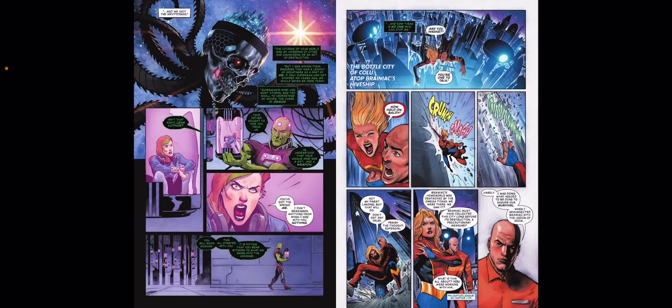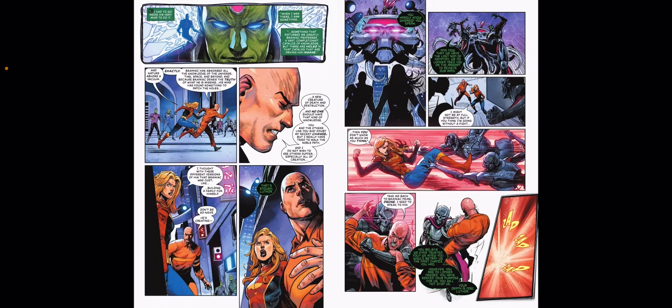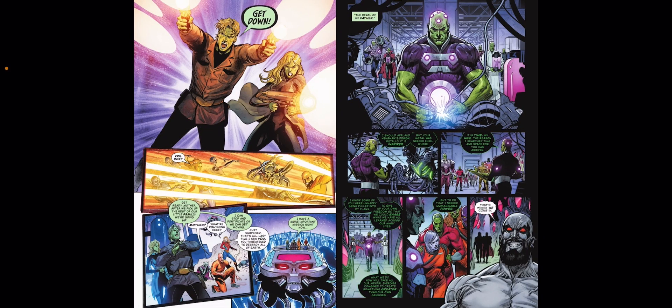Lex and Kara have been trapped in the Bottle City of Kolu, which was taken when Brainiac's homeworld was taken out by the Omega Titans all the way back in Justice League No Justice — you can check out my video on those four issues somewhere on the channel. They also come across Brainiac's son, and they're all going to try to work together to get out of this situation at some point.